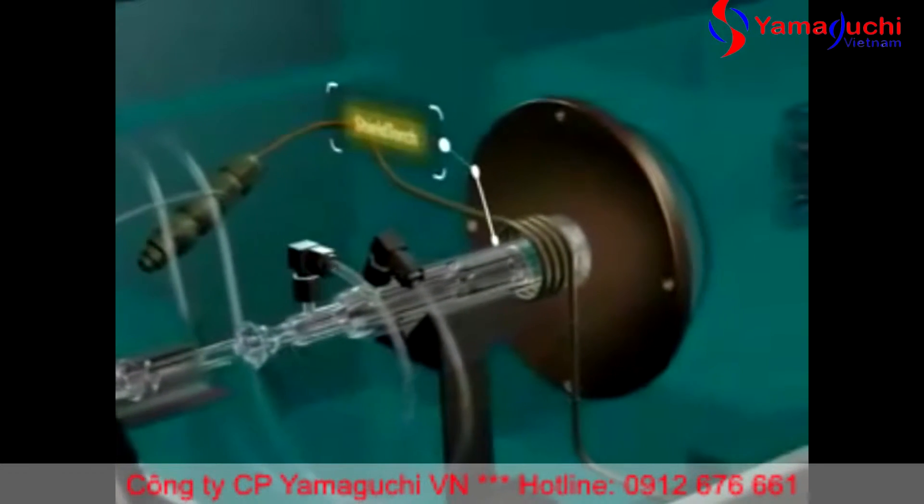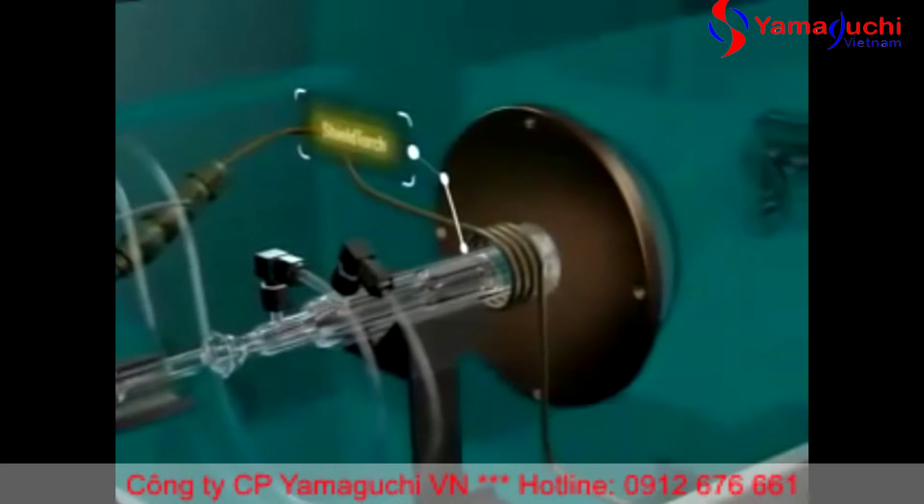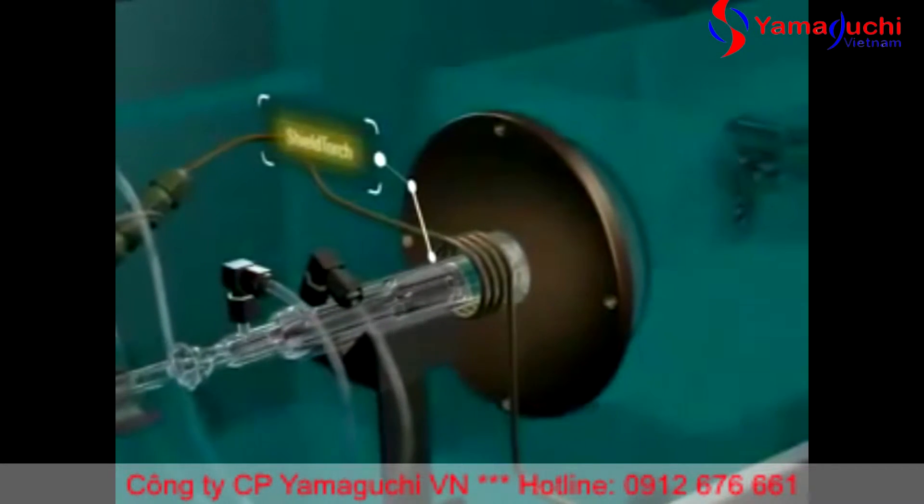Agilent's unique shield torch system reduces ion energy spread, allowing optimum ion focusing and increased sensitivity.